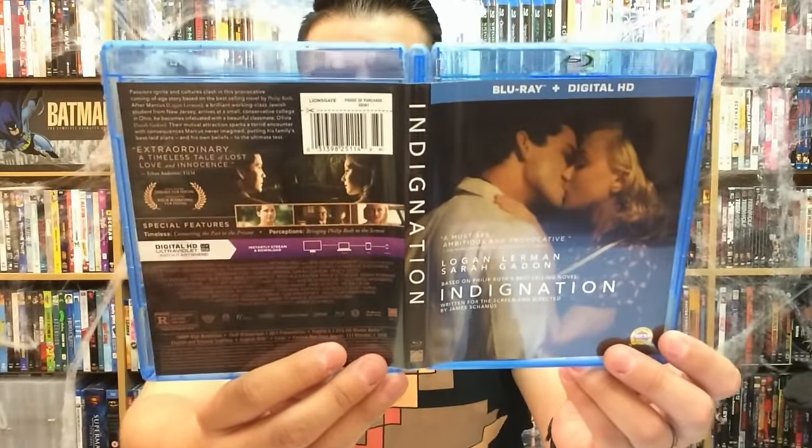Indignation comes out November 8th from Lionsgate, so look out for that. This one does look like more of a dramatic type of film. As much as I like action, comedy, and especially horror, I do appreciate a good dramatic movie every now and then. Logan Lerman is a great actor — that dude is going to be around for a very long time. I think his career is just getting started.